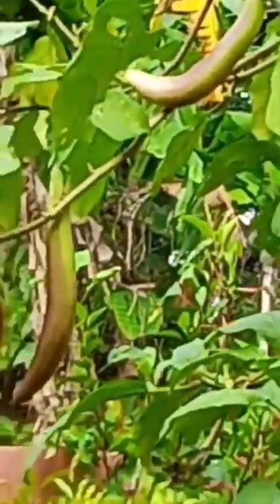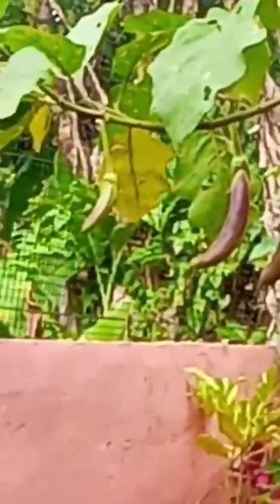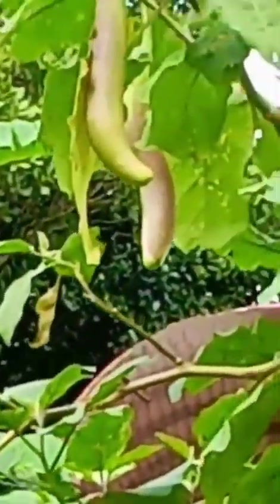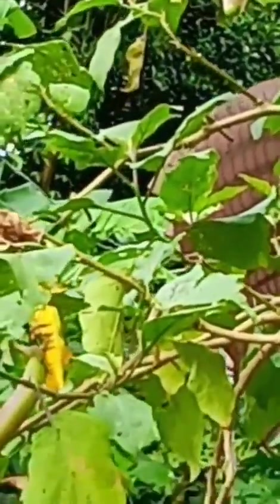Brinjal is classified as a herb. Its fruits and berries have many seeds and are either long or round and vary in color according to the variety.